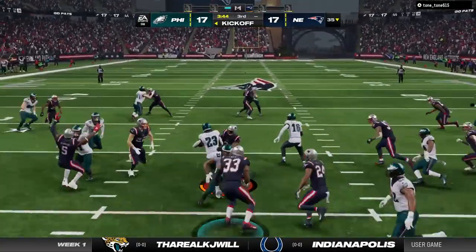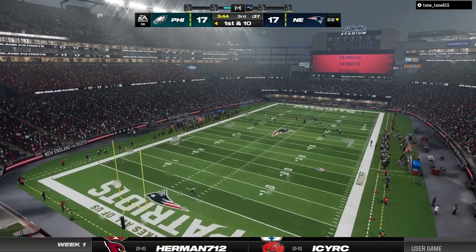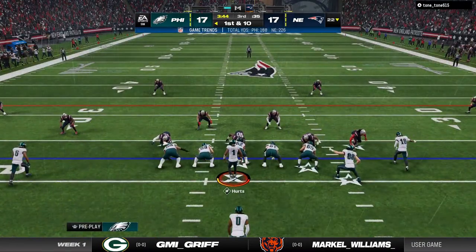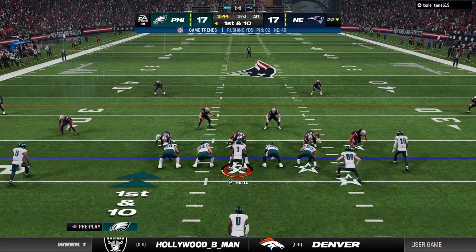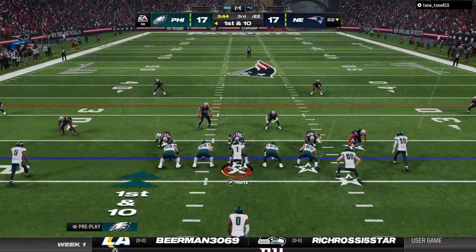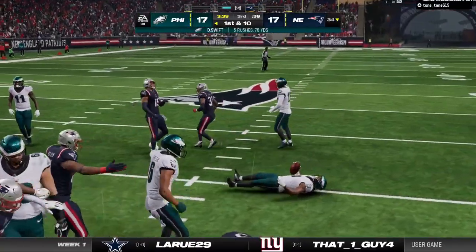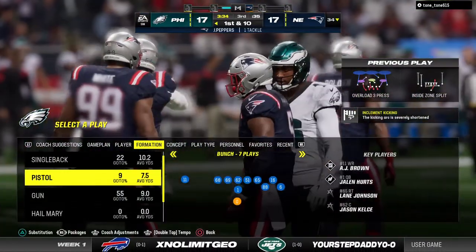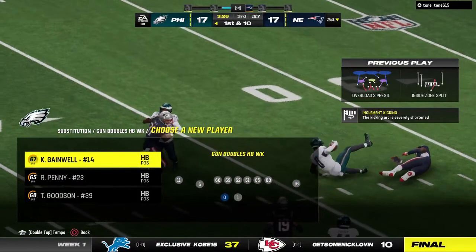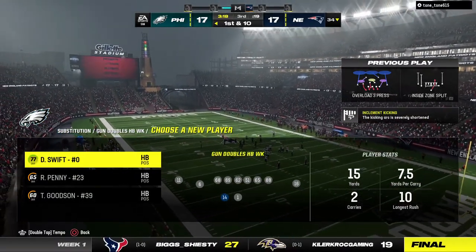A return from a few steps into the end zone — he returns this to the 22. The Eagles take over first and ten at their own 22-yard line. The Eagles' halftime lead now evaporated — back to level following that touchdown. That shouldn't change the mindset a whole lot from an offensive perspective because they already knew this was going to be a hard-fought game. They just need to execute their game plan and keep moving. On the ground, Swift starts the drive and gets it up to the 34-yard line — 78 yards on the ground for Swift, a first down as well.